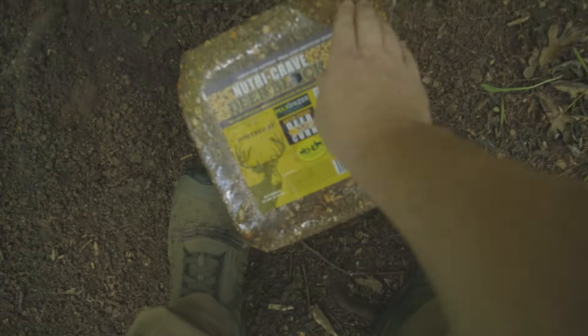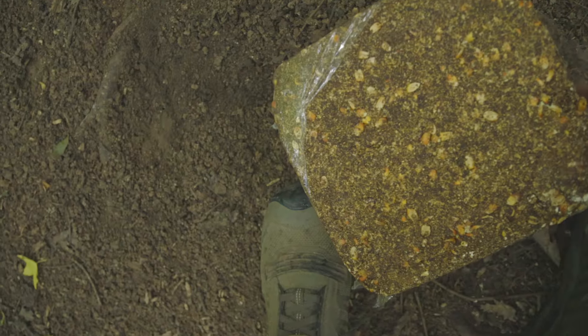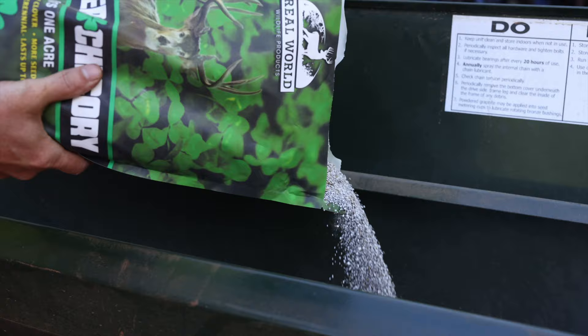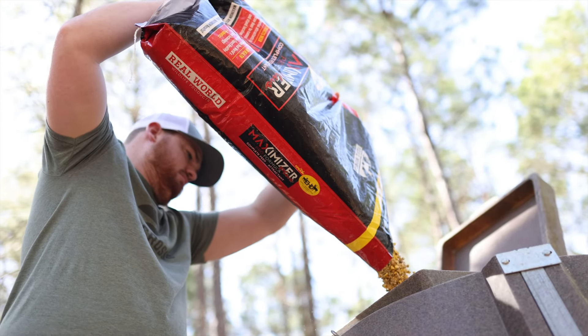What that does is take a lot of pressure off these food plots, letting them grow and mature. Then once early fall comes and deer season rolls in, that's where we do the hunting. We hunt on the food plots and do the feeding at the feeders in that safe, secure area.